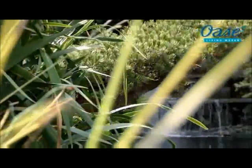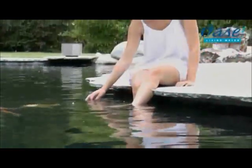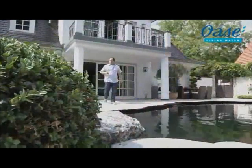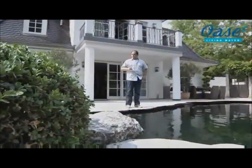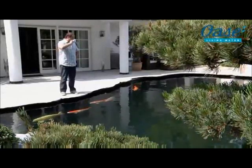Now you can tend to the individual needs of your water. Clear water with first-class visibility allows your garden pond to come into its own. Relax and enjoy the view — the automatic filter system takes care of everything.